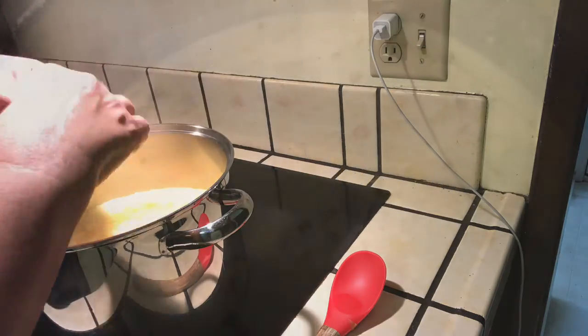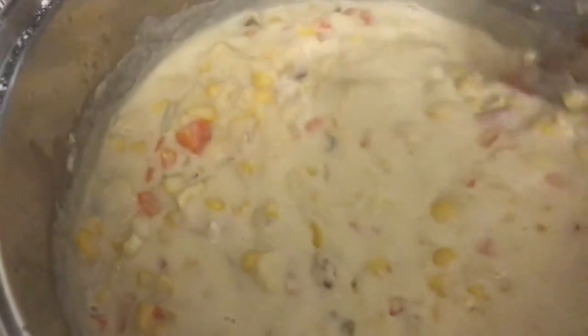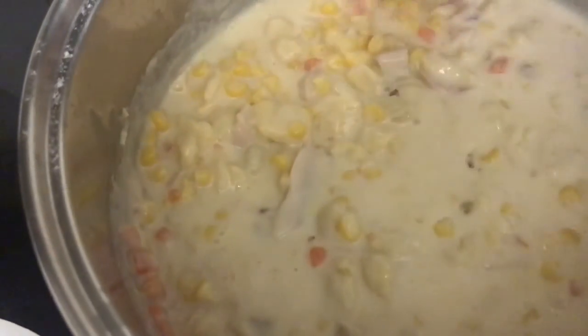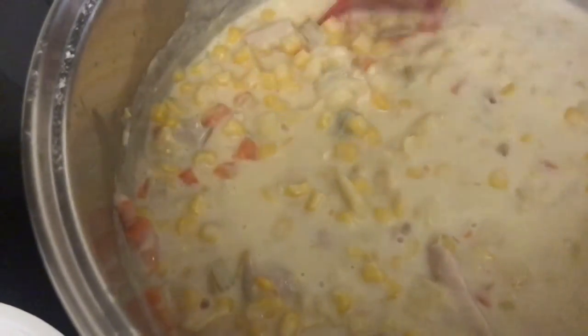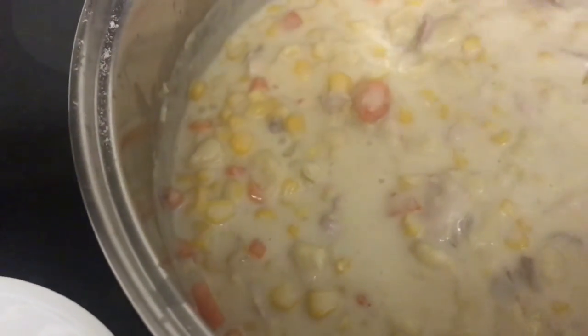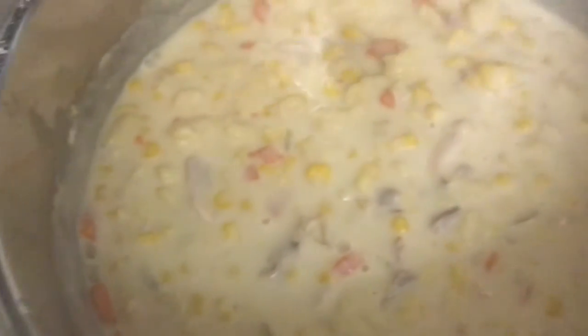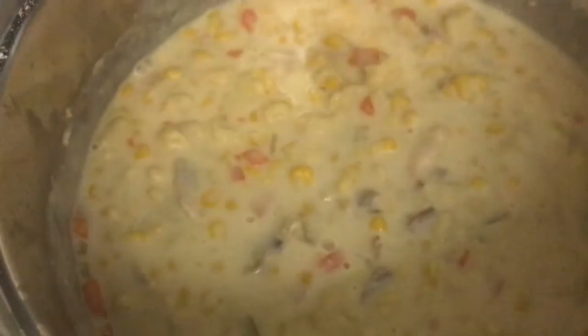It looks like it is ready. Nice creamy consistency — chicken, corn, ribbles, carrots. Now let's get it ready to eat.